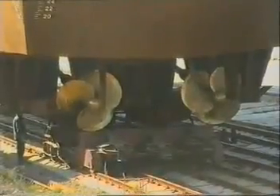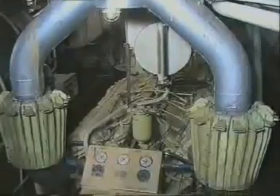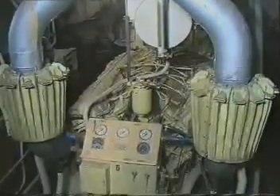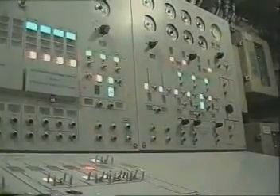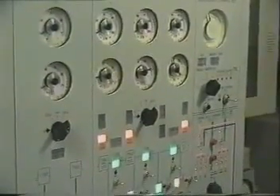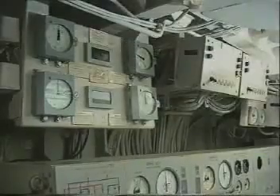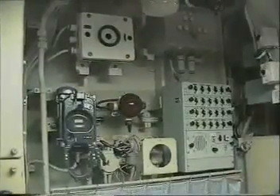Two shaft lines are installed on the boat with three-bladed constant-pitch supercavitating propellers, 1.8 meters in diameter, manufactured of high-strength bronze. Three diesel generators, three-phase AC 380 volts, 50 hertz, with total power of 500 kilowatts, are the main power supply sources. The Project 1242.1 Molniya missile boat is provided with a remote automatic control system for the main propulsion plant, ship electric power plant, ship systems, and auxiliary machinery, controlling all modes and monitoring key parameters.